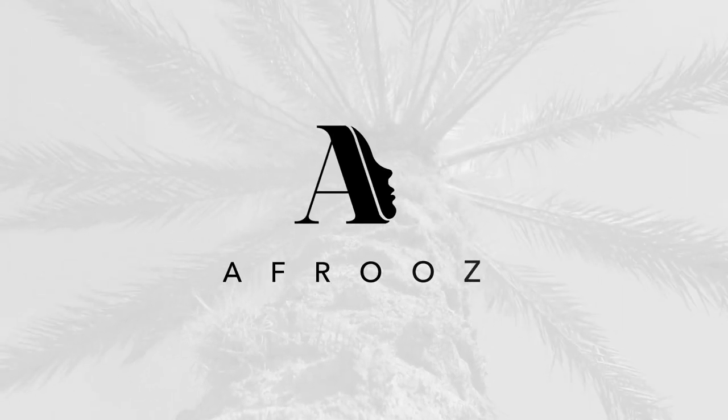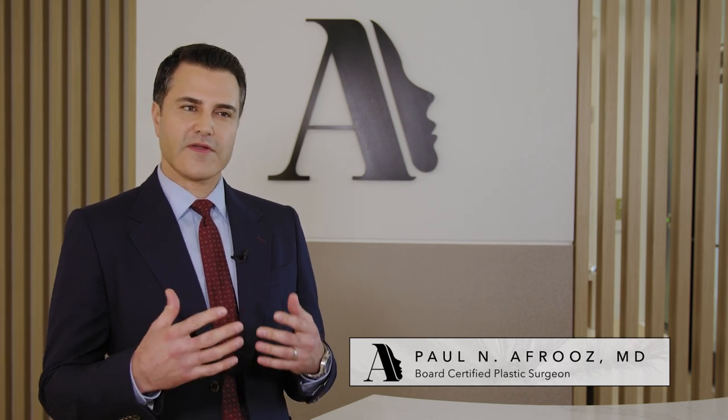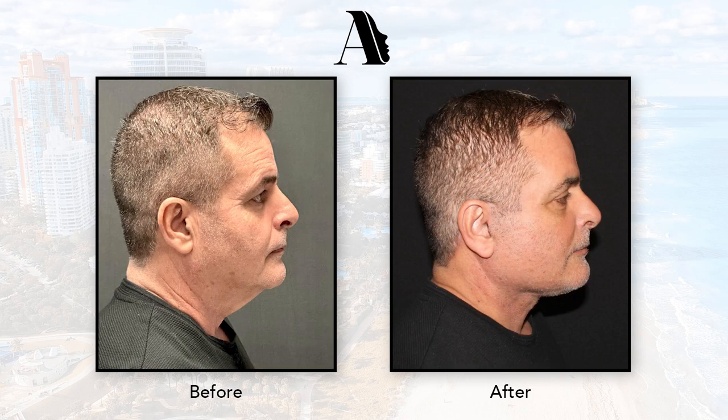The neck is the most overlooked part that contributes to our aesthetic appearance. People tend to be more focused on the face because that's where we're interacting, that's how we're communicating, but the neck is that silent piece of the puzzle that can truly elevate someone's aesthetic. When someone has a very well-defined neck and jawline, it's really an elegant, youthful, and beautiful appearance. And when someone doesn't have that, it can really detract from the optimal aesthetic.